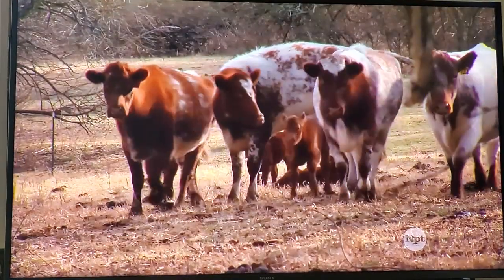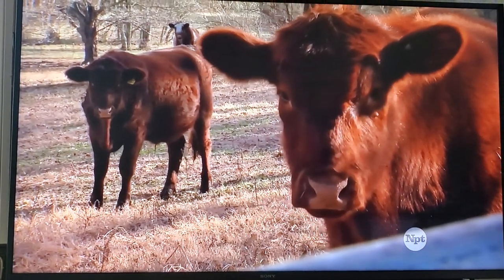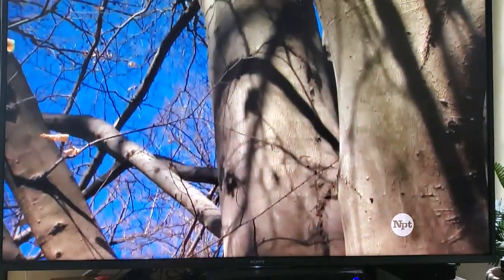You wouldn't expect to find this just four miles from downtown Nashville — an actual farm, house, barns, gardens, a honeybee sanctuary, and lots of really old, really big trees.